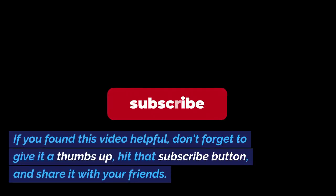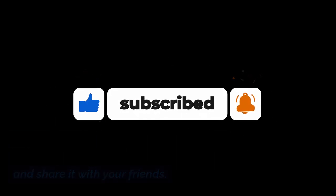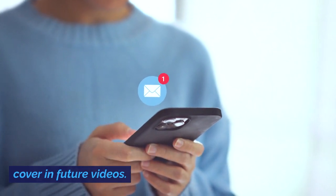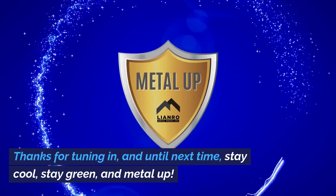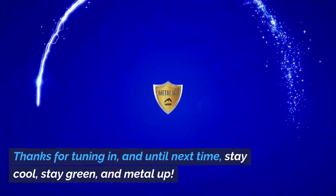If you found this video helpful, don't forget to give it a thumbs up, hit that subscribe button, and share it with your friends. Let us know in the comments if you have any questions or if there's a topic you'd like us to cover in future videos. Thanks for tuning in, and until next time — stay cool, stay green, and metal up.